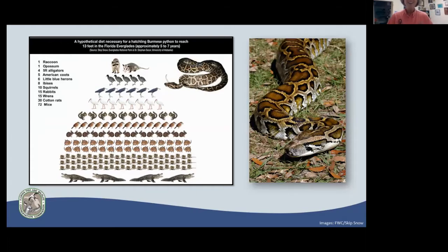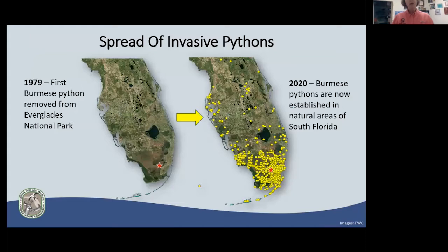Burmese pythons are the poster child for non-native species in Florida. The chart shown represents a hypothetical diet of what it would take to get a Burmese python from hatchling to about 13 feet — roughly five to seven years. What's important is the variety of taxonomic groups: mammals, birds, reptiles. Once introduced into the ecosystem, this animal can impact the entire Everglades. White-tailed deer aren't even on this graph but are eaten as well. The generalist diet, combined with the climate, is what enables certain animals to spread.